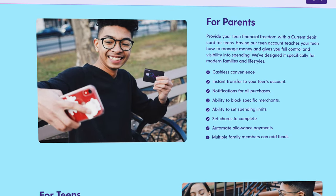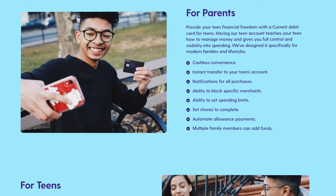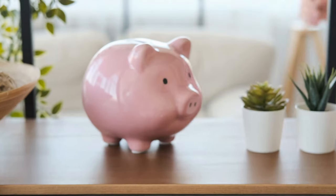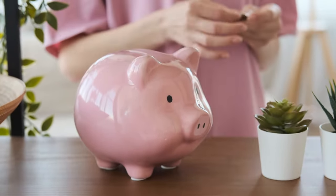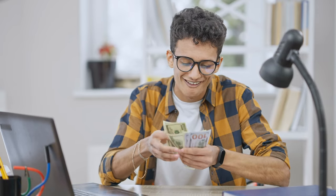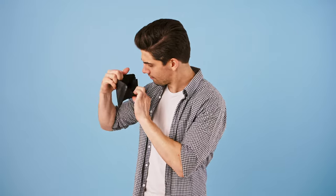From a parent's perspective, you also have the ability to monitor your child's spending right from within your Current app, and you can even select specific merchants where you don't want them spending their money. You can also pause and replace the card right from within the app. In general, this is a simple and much more secure way to give your child financial freedom and let them learn the value of money without giving them cash and hoping you'll get the change back.